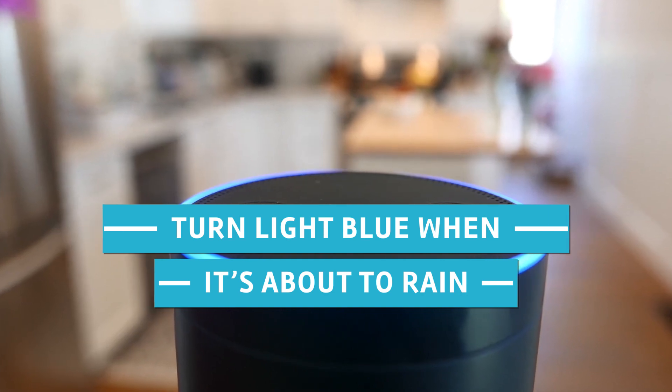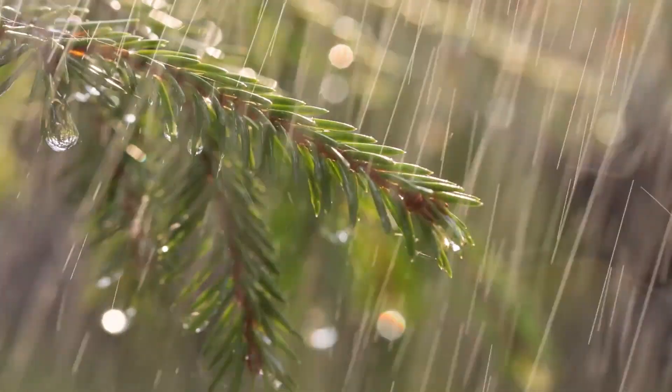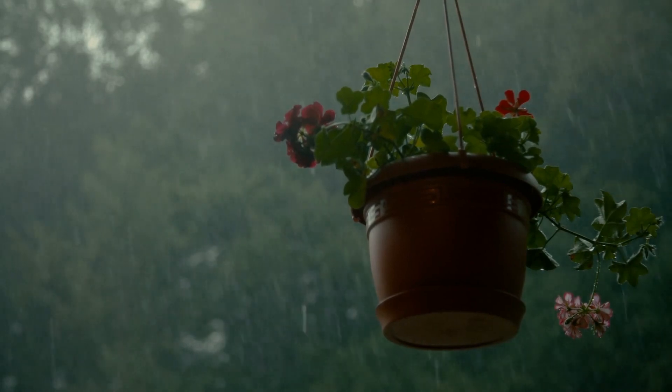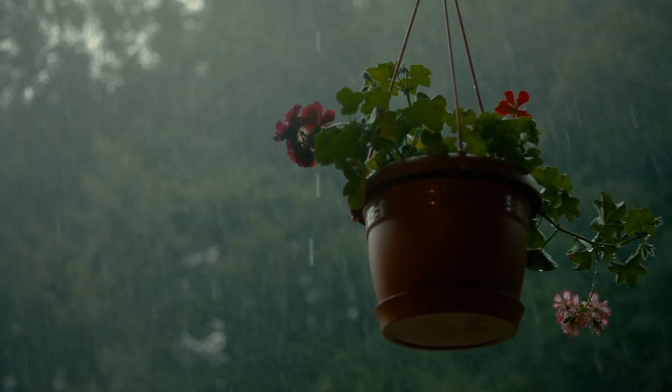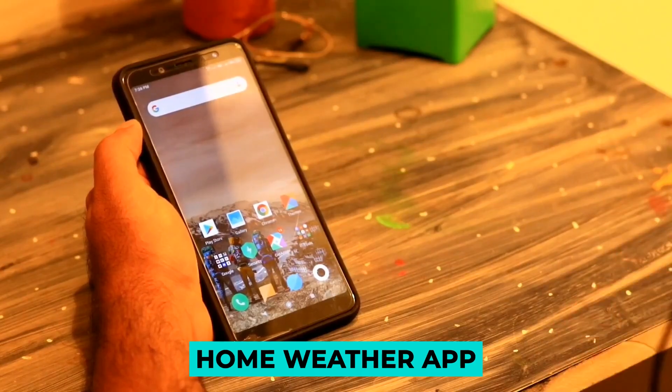Number 7: Turn Lights Blue When It's About to Rain. Alexa and Google Home aren't always audible in the living room. To warn of impending rain, switch some house lights blue, so you can bring laundry inside or put the top on your convertible before it rains. What you will need: smart RGB lights and a home weather app.